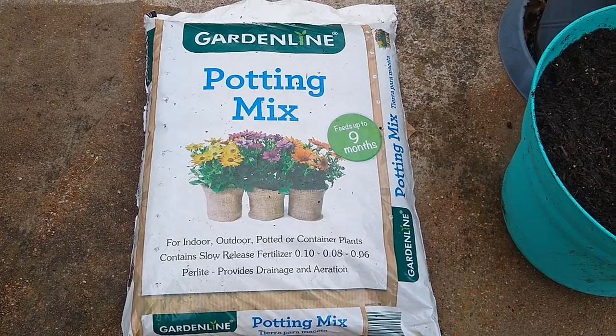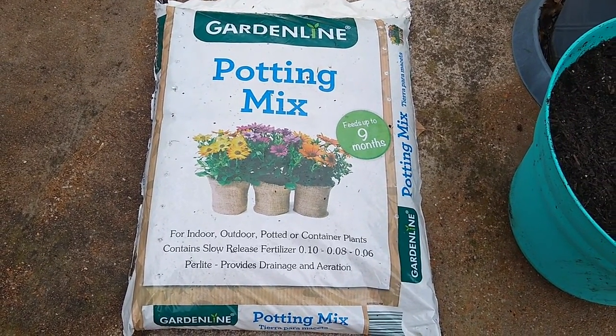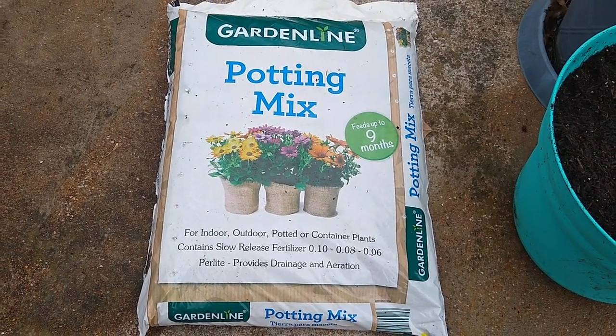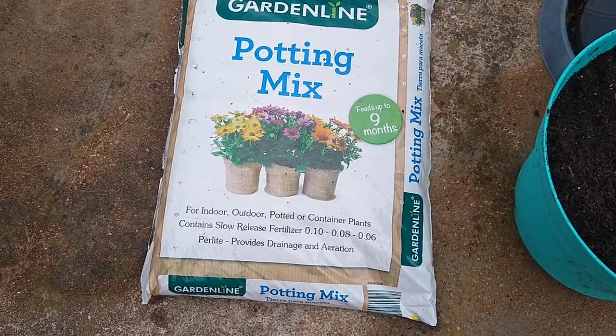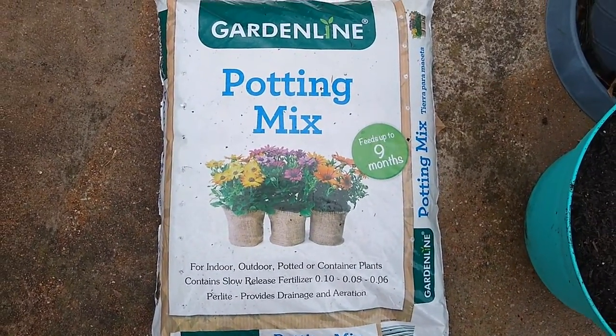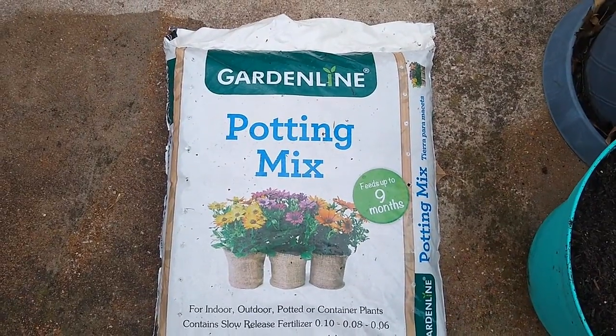I checked at Walmart — you can buy name brand Miracle-Gro potting mix in a one cubic foot bag for about $7.00. So if you don't mind going with the Aldi private label, this is a pretty good deal.